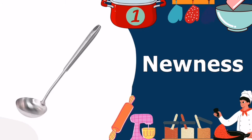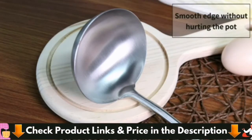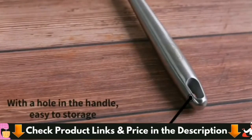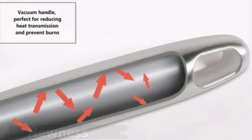Our number 1 choice for top 5 best soup ladle is Nuna's Stainless Steel Soup Ladle. Nuna's Soup Ladle is made of food grade 304 stainless steel. This is a healthy, safe, long-lasting, rust-proof, and heat-resistant material. It has a round vacuum ergonomic handle.